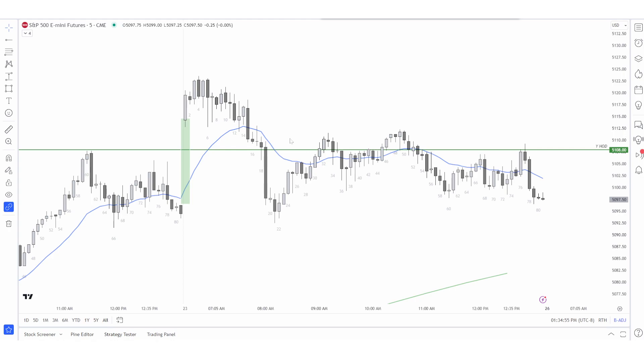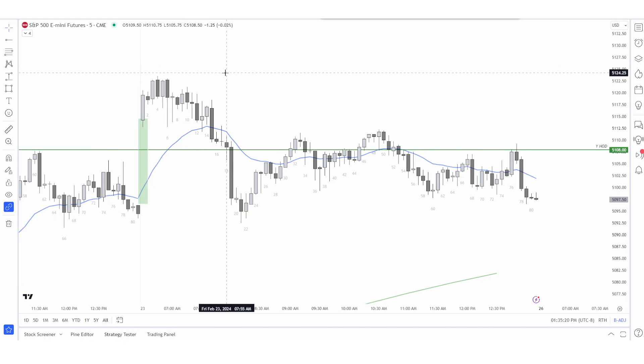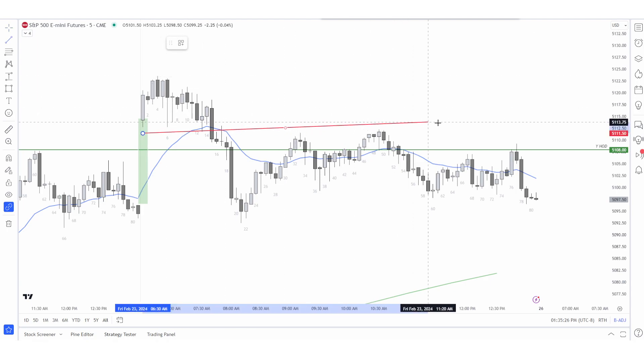I got absolutely shredded to pieces today. I gave up all my gains these last two weeks. I came within $100 of getting paid out next week, and then I lost about $1,400. So I'm just going to restart — not a brand new account, I'm still alive — but I'm just going to restart. I'm going to trade one contract for a couple days, then go back to two and scale it. I clearly didn't have the skills to get to the payout, so I have to learn them anyways.